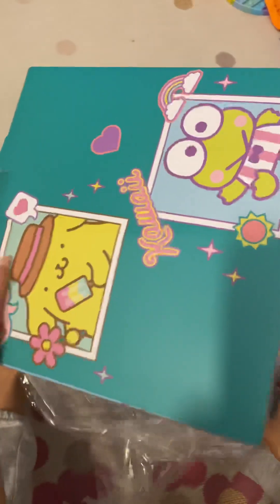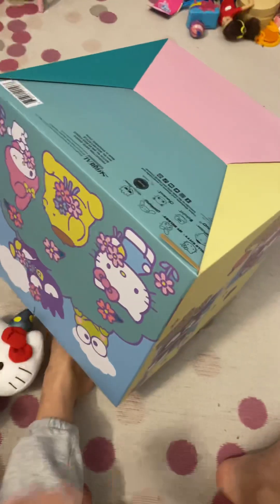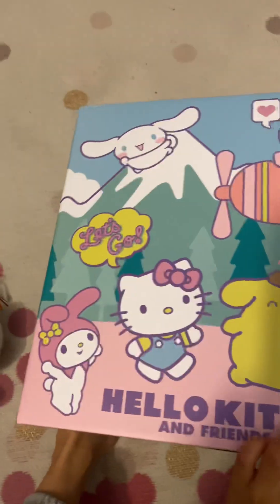Keep on opening it. There you can see it says Hello Kitty and Friends at the top. Hello Kitty and Friends. Pictures on the back — so cute. And more pictures. Super cool, good vibes.